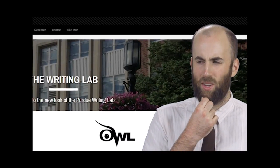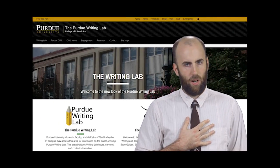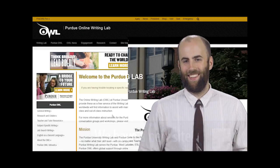Is it just me or does something seem a little different around here? Hi, I'm Joe, content coordinator for the Purdue OWL, and I'm here with a really special message: we have a new site.